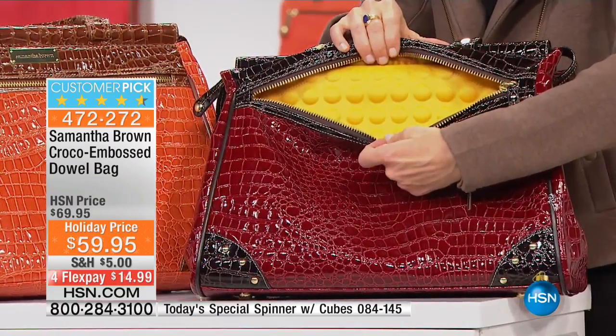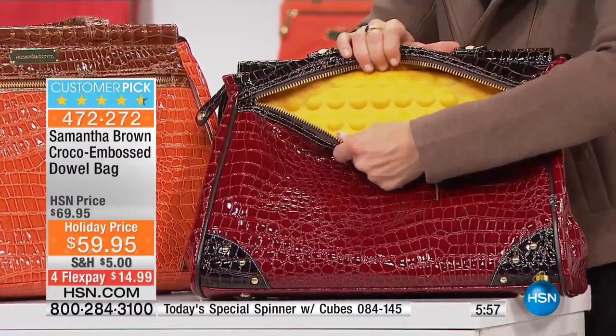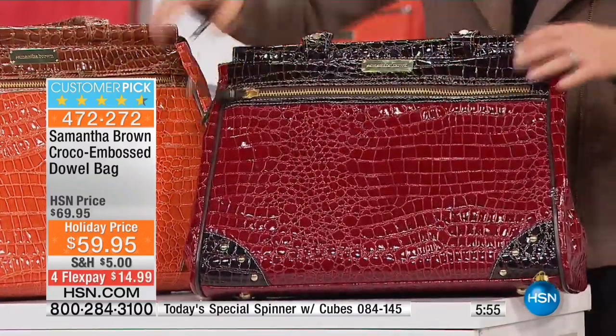Of course, you've got the neoprene front. This is where you put your e-readers and your tablets, and that fabric protects the bruising that happens when you have your good electronics.